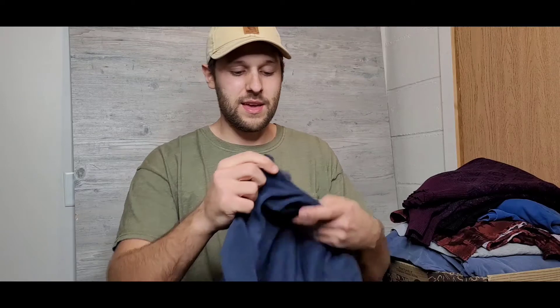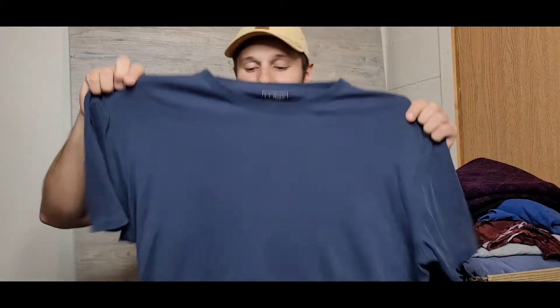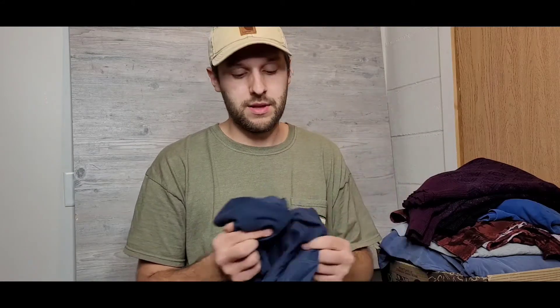Next up is an L.L. Bean t-shirt — another blank tee, picked up for the exact same reason as the Duluth Trading Co shirt. Super hard wearing, great quality, throw it on and beat it up, doesn't matter. I also paid a buck for this one. All the Duluth Trading Co t-shirts and this L.L. Bean shirt were on a dollar clothing rack at Goodwill.